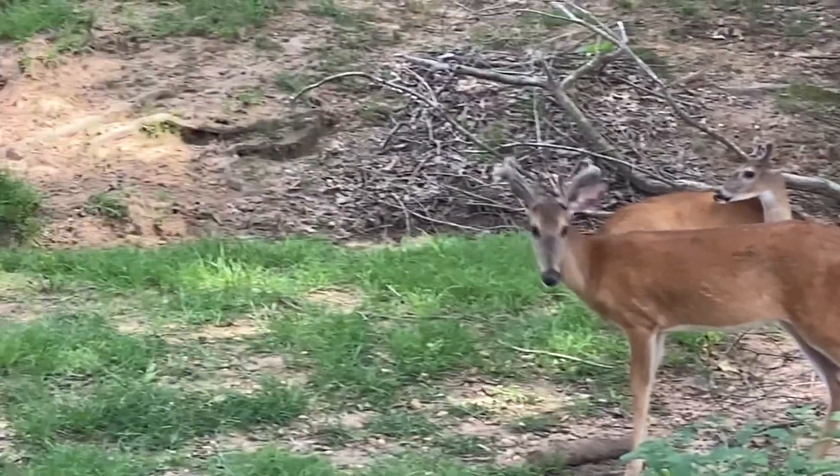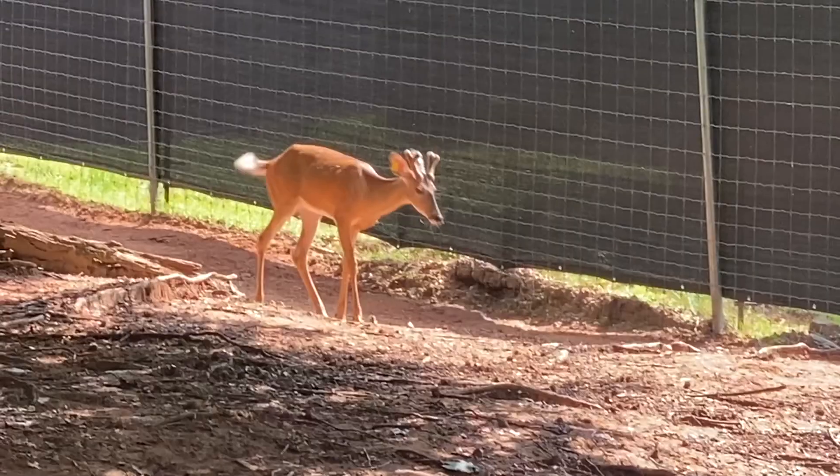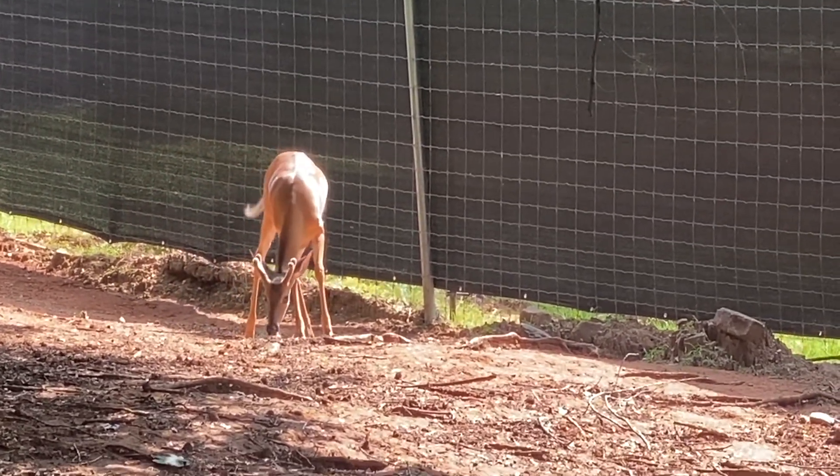June is both a good month and a bad month in the deer farming business. It's a great month because you have new babies, which increases the size of your herd and it improves your genetics.